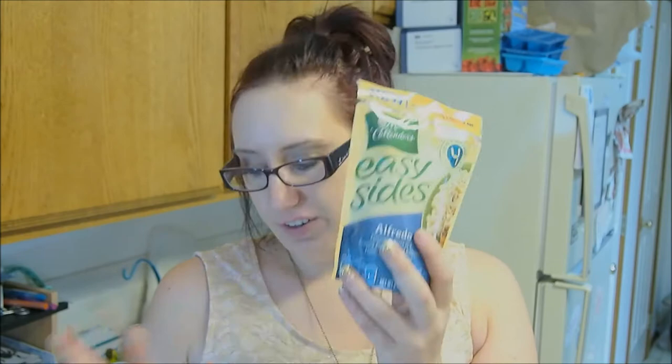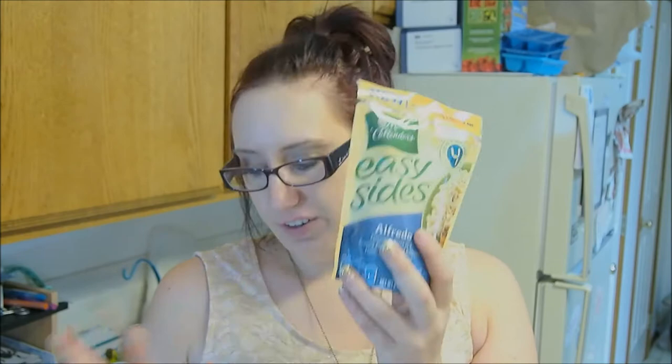They also had these in the clearance section — these are Marie Callender's Easy Sides. These were only $0.50. I got two Alfredo and one Stroganoff. They had these in the clearance too. These were marked down to $1. They're called Bare Naked Chocolate Cran Raisin — cranberries, almonds, raisins, chocolate granola clusters. I'm really excited to try that.